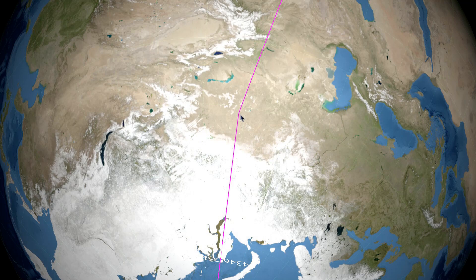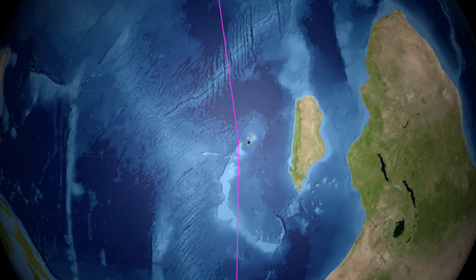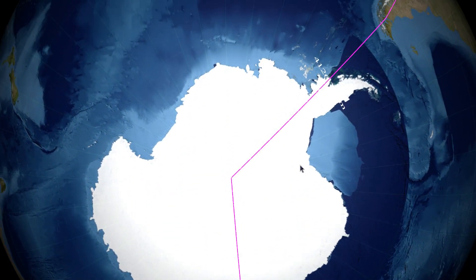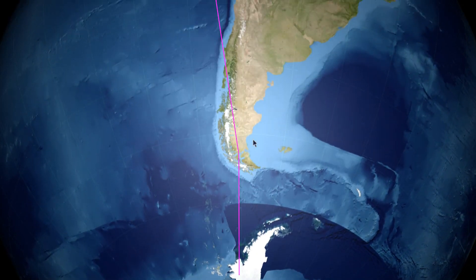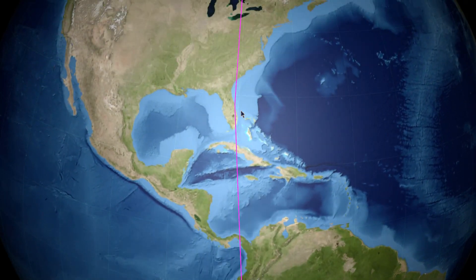It flew straight down to Kazakhstan, landed in Nur-Sultan, the capital of Kazakhstan, refueled, took back off, flew towards Port Louis, Mauritius, landed, refueled, took off, flew due south towards the South Pole. At the geographic South Pole, it made a 60-degree right turn, flew due north, landed in Punta Arenas, Chile, and then flew straight back up along a great circle route to Kennedy Space Center.